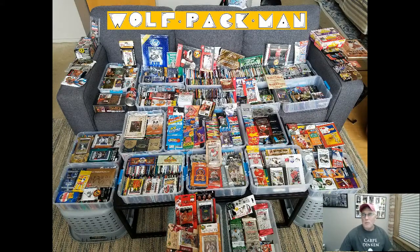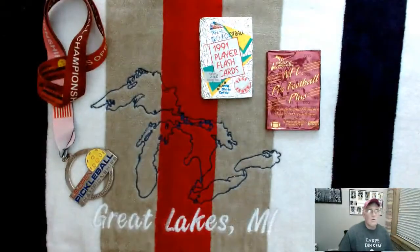Hey everybody, welcome to the Wolf Pack Man channel. Today I have a couple of football packs to open that are as old as dirt, but they're still only half my age — so what does that say about me? Sporting a little bit of pickleball gear today, my favorite sport in case I haven't mentioned it already.